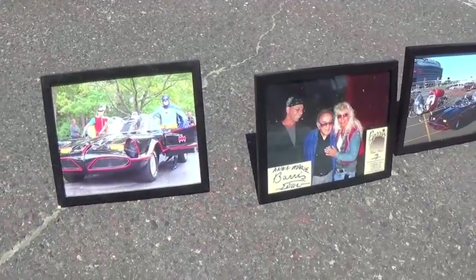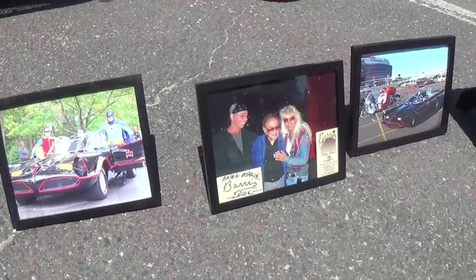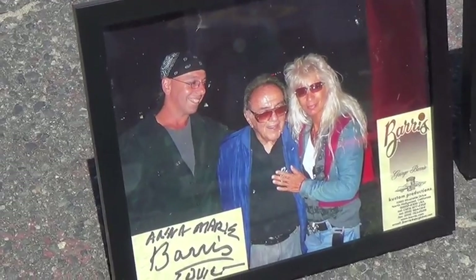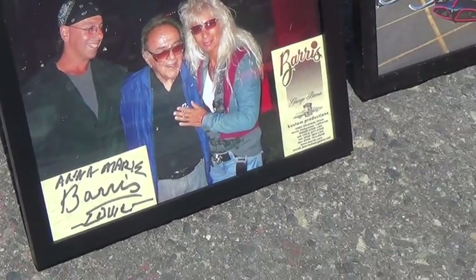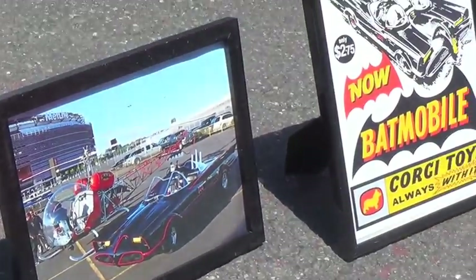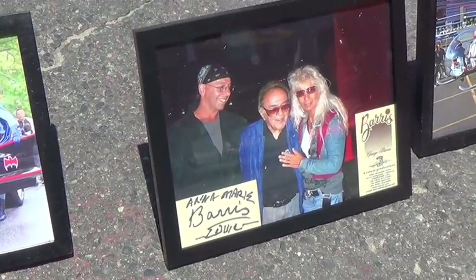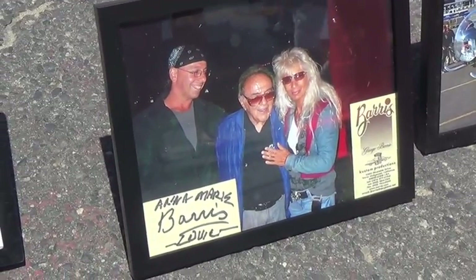This Batmobile is an original George Barris creation. This one is an original that was seen on many of the television programs. As you can see, here's the proof. We have pictures with George Barris and the owner of the Batmobile.